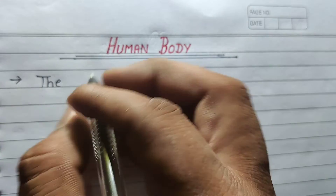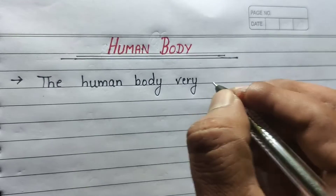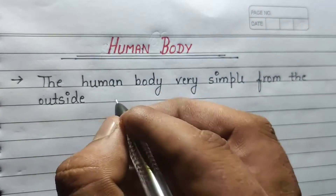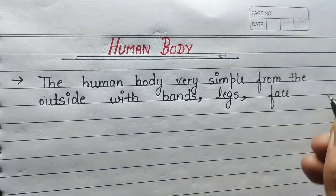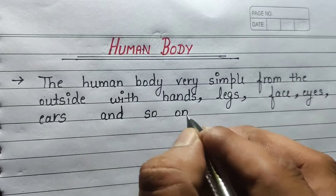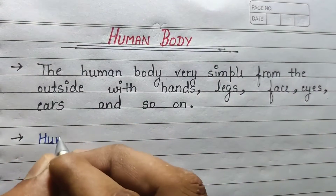Hello friends, once again welcome back to my YouTube channel. Today we are going to discuss 10 lines on the human body. The human body is very simple from the outside, with hands, legs, face, eyes, ears, and so on.